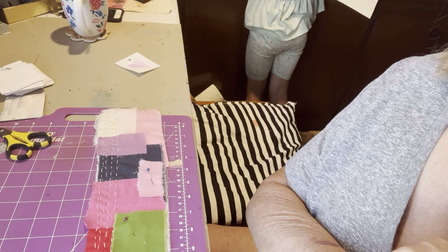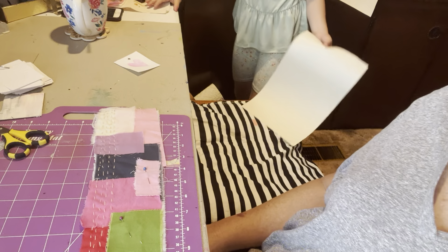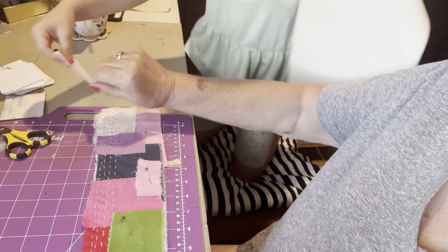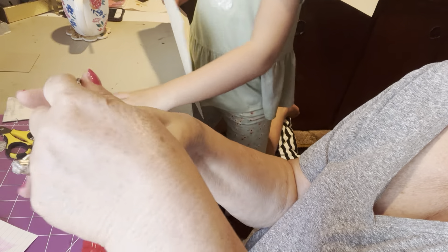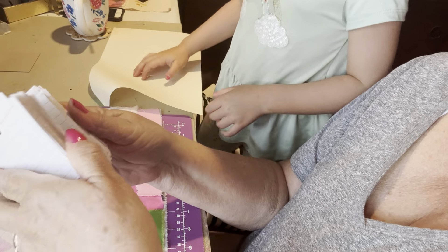Can you say good morning, Emerson? Good morning. Emerson and I are crafting today. She's working on her little flip thing that Aunt Beck showed us.